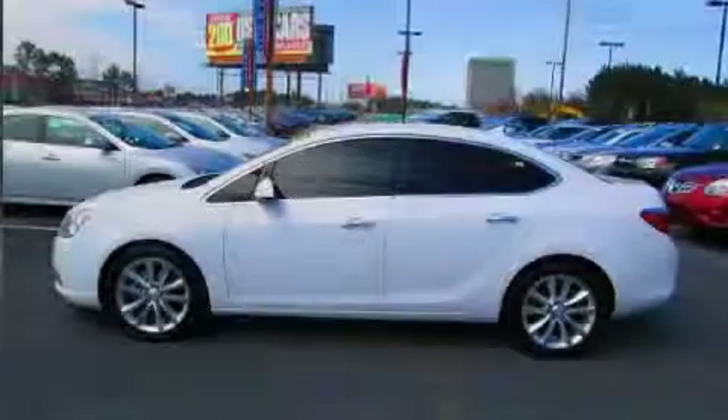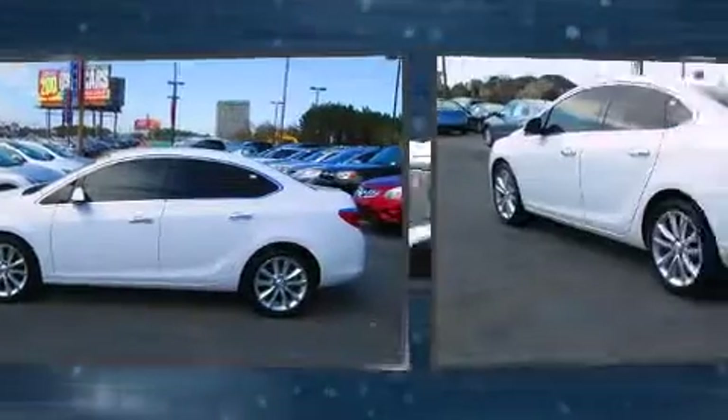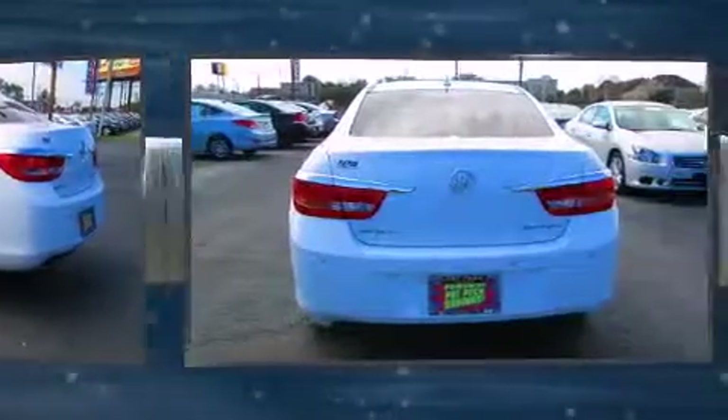Sensibility and practicality define the 2012 Buick Verano. With just over 35,000 miles on the odometer, this four-door sedan prioritizes comfort, safety, and convenience.